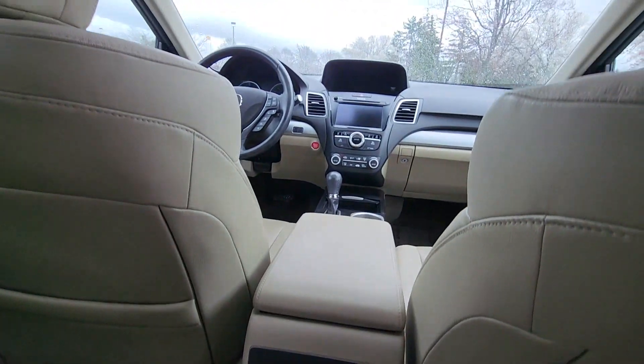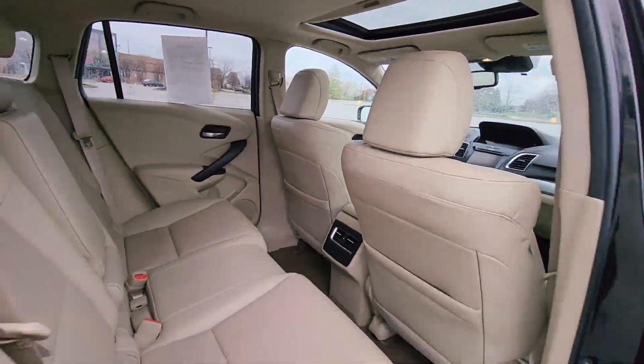Parking aid sensor, heated side-view mirrors, moonroof, backup camera, and memory seat.